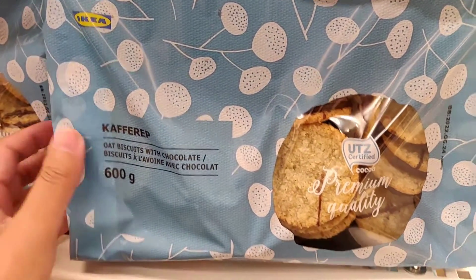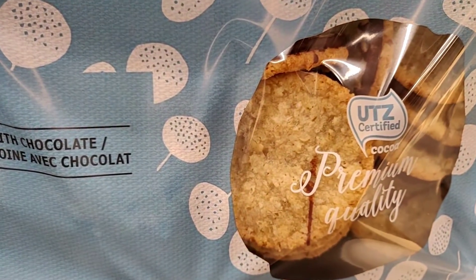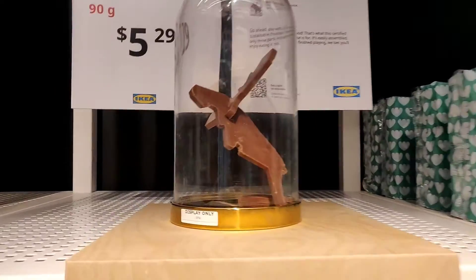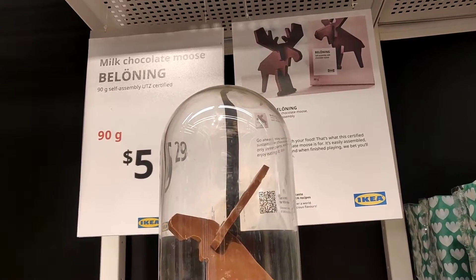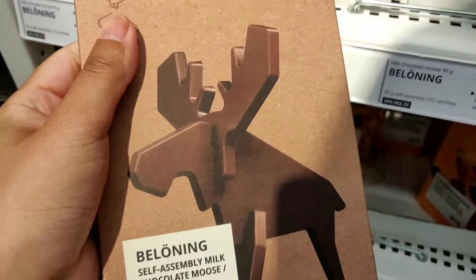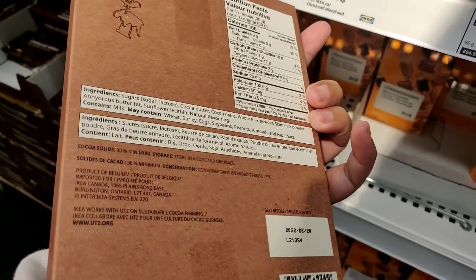First thing first, of course, crackers and biscuits. I love this — yummy yummy. Chocolates and ginger. This one is actually a mousse, like a mousse running. A milk chocolate, and the packaging is so nice and thin. So even as a gift, I think it's totally okay.